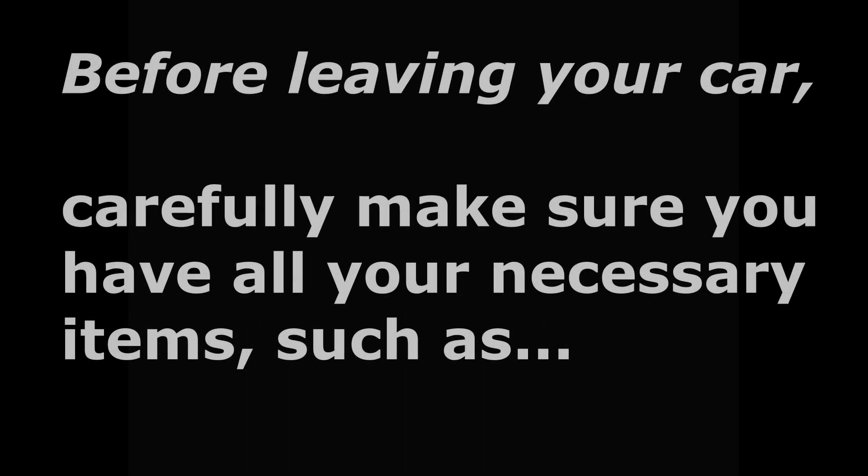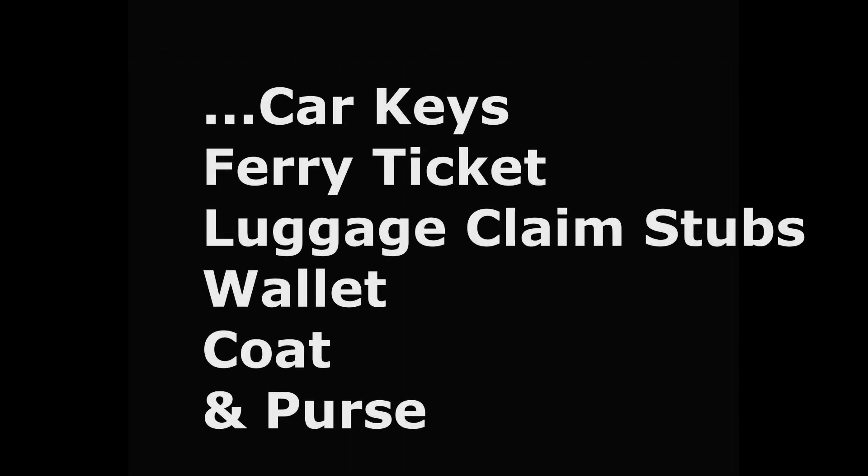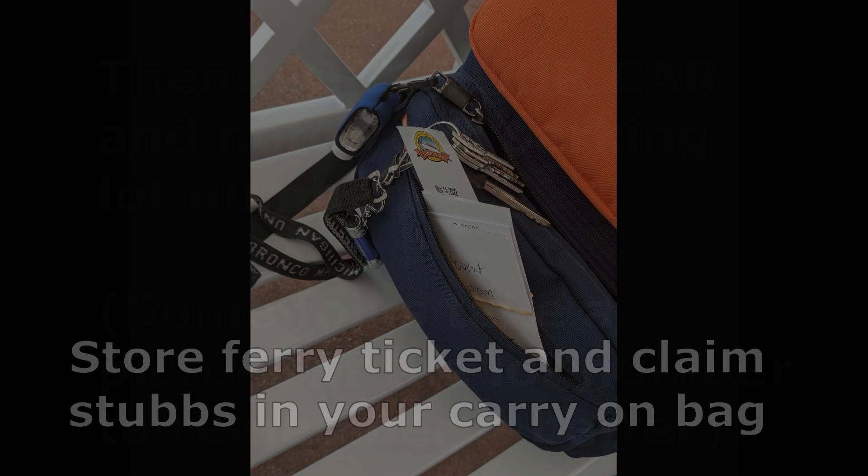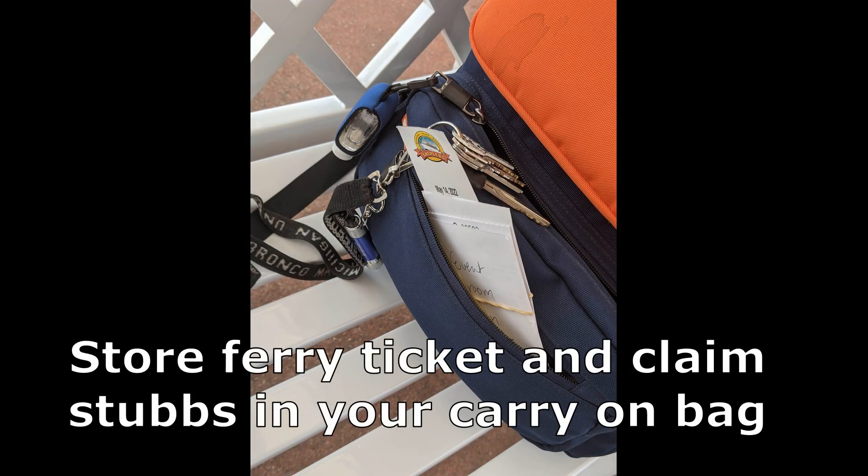Before leaving your car, carefully make sure you have all your necessary items, such as car keys, ferry ticket, luggage claim stubs, wallet, coat, and purse. Then lock your car and note your parking lot number. Some folks take a picture of the lot number to remember it better. Store your ferry ticket and claim stubs in your carry-on bag.